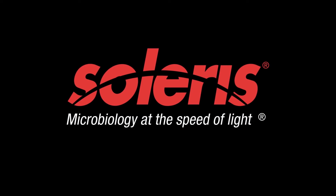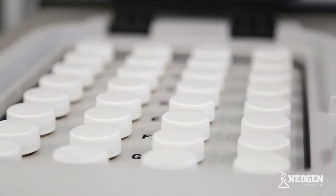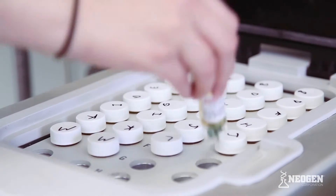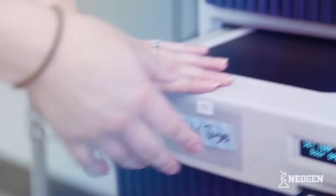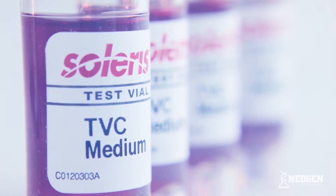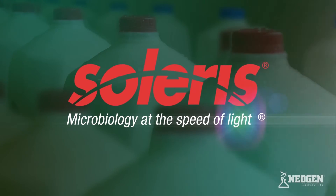Neogen's Solaris system is revolutionizing microbiological testing by delivering accurate results faster than traditional methods. Using specially designed vials, Solaris monitors changes in the chemical characteristics of growth medium. As these reagents change color, the Solaris unit photometrically detects these changes.